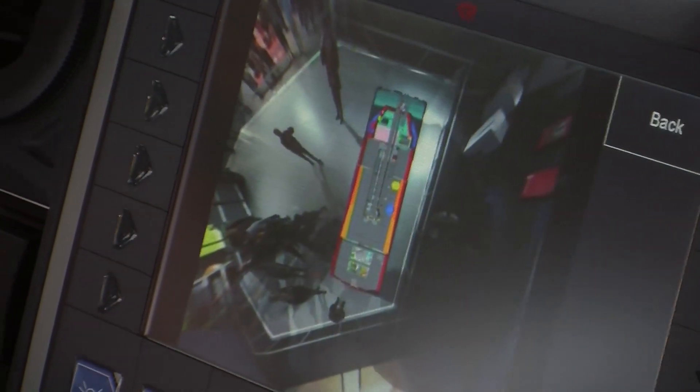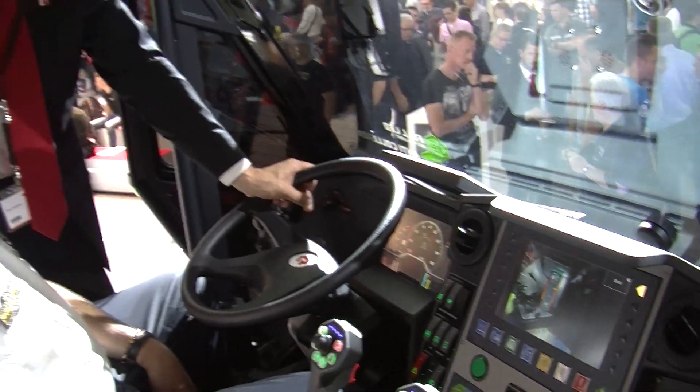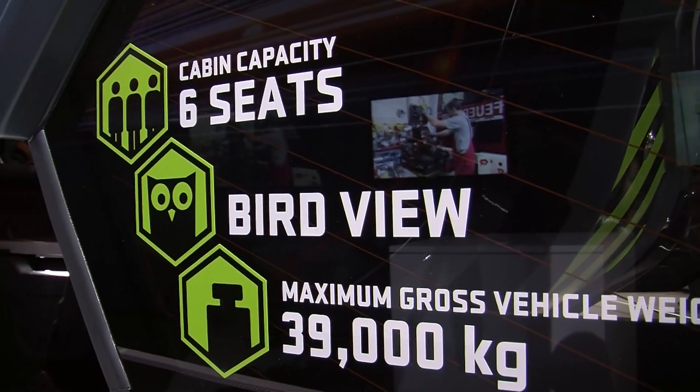We tried to make the operation of the truck quite intuitive, which means all driving switches are on the left side on the driver's side, and all extinguishing component switches start from the center console. So it's quite intuitive for the operator to operate the truck.